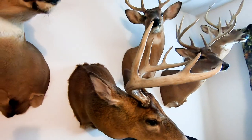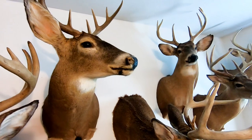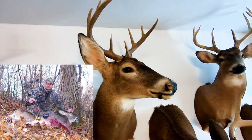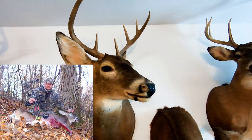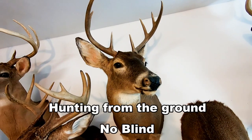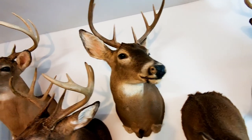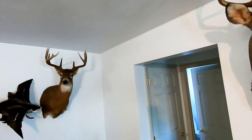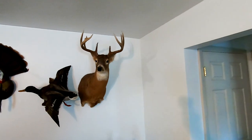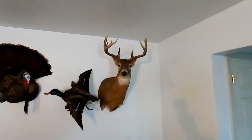I used to dabble in taxidermy a little bit — it was getting too expensive sending stuff out. I got this buck with a bow in 2010, I believe. I filled my tag on that buck, then I saw another buck around and coaxed my daughter to get her license and come with me — she shot that buck with a rifle.